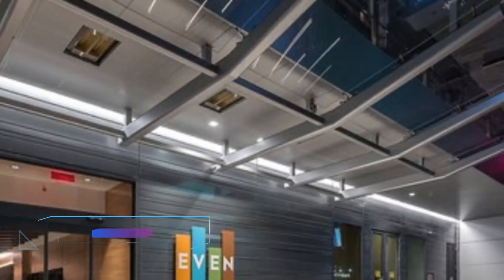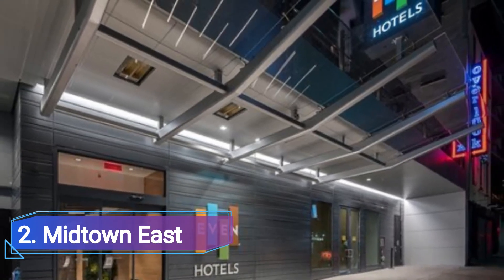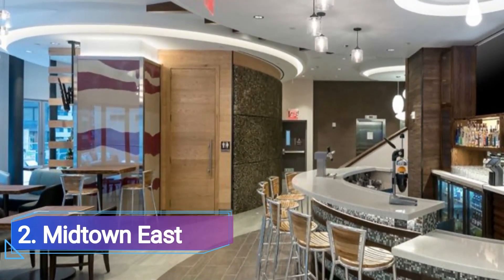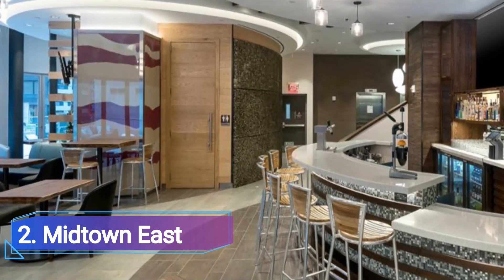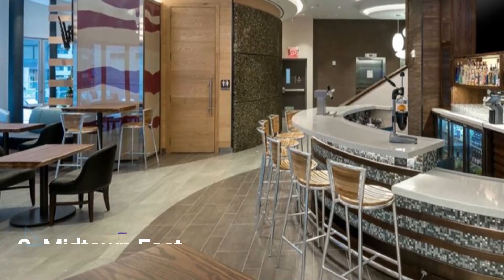2 Midtown East. Midtown East is a neighborhood in Raleigh with a ton of stores, eateries, and other attractions that are sure to make your visit enjoyable. Some of these stores sell budget supplies, health and beauty items, workout equipment, and specialty shops.